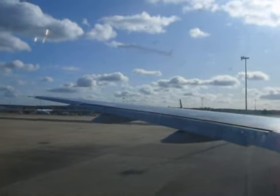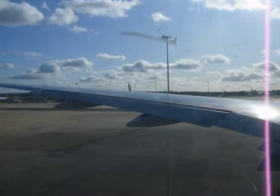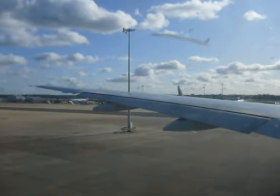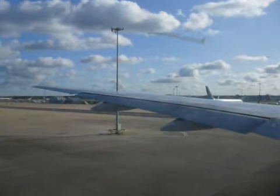As we prepare for takeoff, please make sure that your tray table is put away, your seat is upright and your armrest is down. Please stow your individual video screen and footstool if you have them.